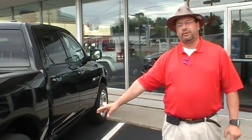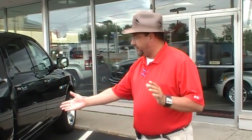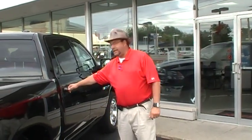We'll start off talking about safety and security on the Ram 1500. That's one of the most impressive things about this vehicle. We'll start by talking about the electronic stability control, which includes a lot of great features: all-speed traction control, ABS brakes, brake assist, electronic roll mitigation, hill start assist, and also trailer sway control.